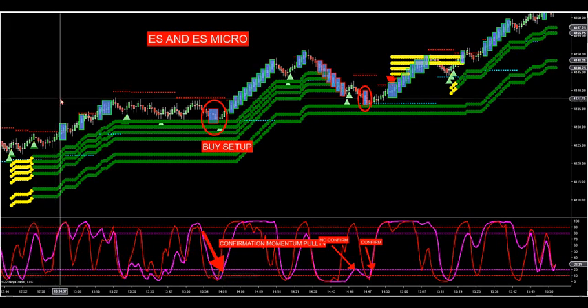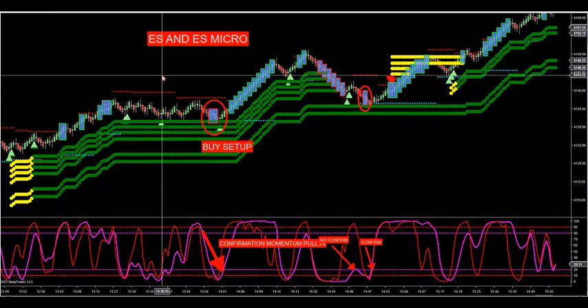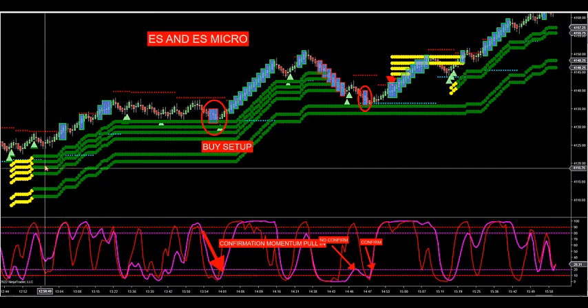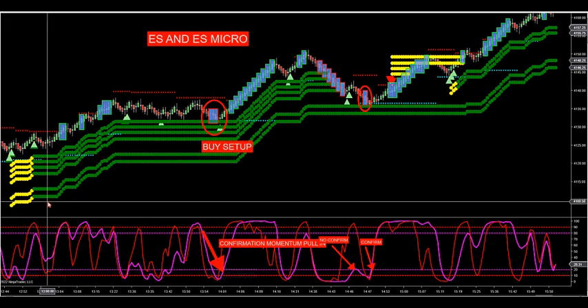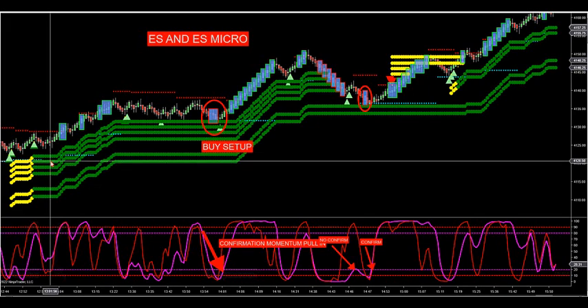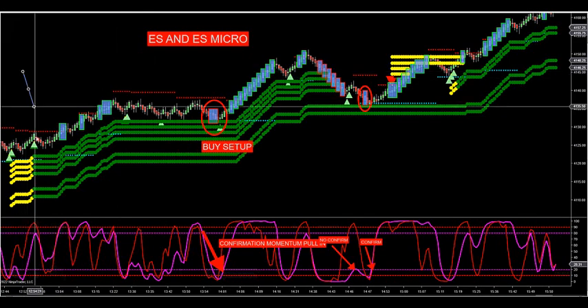We want to look for the first buy retracement or sell retracement. The best way to spot this setup is when you get six green dots — one, two, three, four, five, six — this indicates that you have six buy zones all indicating that the market is getting strong momentum to the upside. So this would be a buy setup.